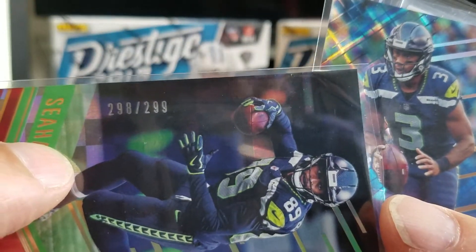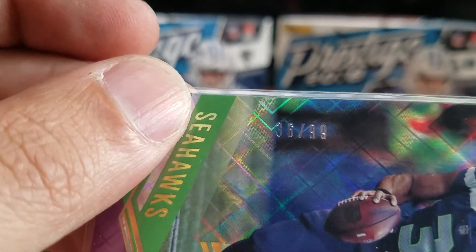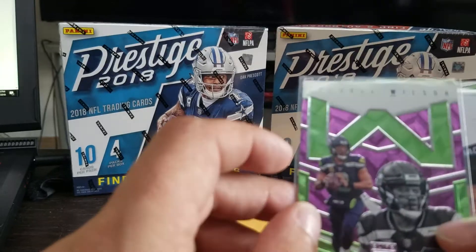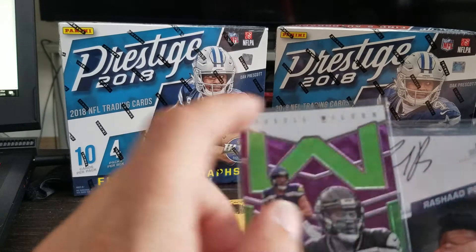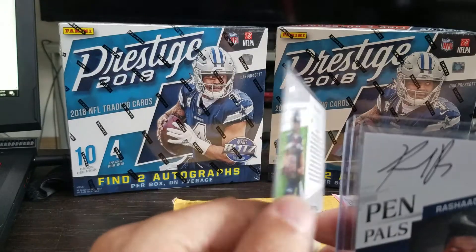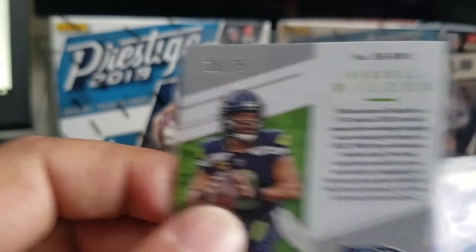I got a card numbered 298 out of 299 — a Russell Wilson purple, numbered 36 out of 99. And then I got one of the Spellbound cards — the W — which is kind of cool since my last name actually starts with W. So maybe I'll try to put together a set or something. Also, my Dime Wild has a W in it, so that'd be kind of cool. That one is out of 75.